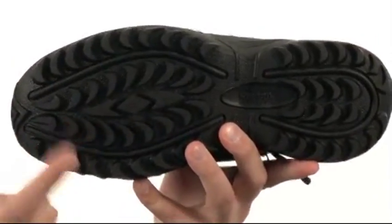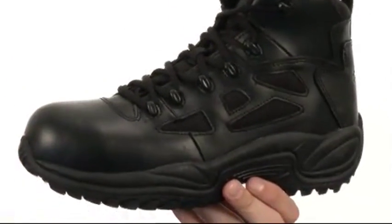And here on the bottom, we have an extremely durable rubber outsole that'll help keep you nice and steady. Make sure you check them out — they're from Reebok Work.